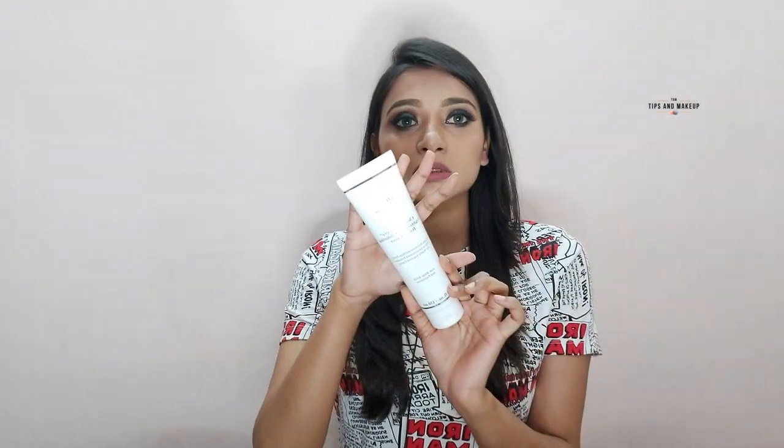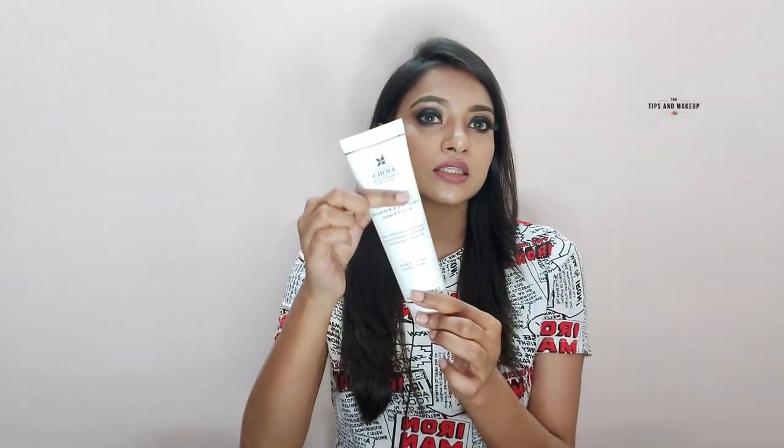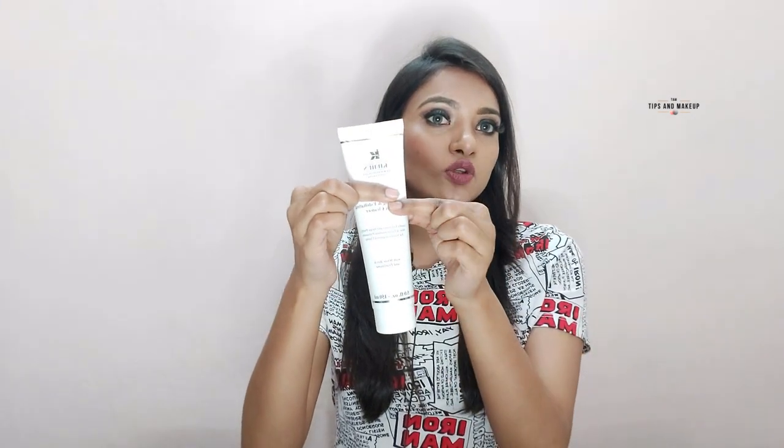This product comes in this packaging with no outer packaging. This brand is dermatologically tested. The price is 2,450 rupees, which is quite reasonable. I've used this for one and a half months and it has almost finished — it's quite a good quantity.